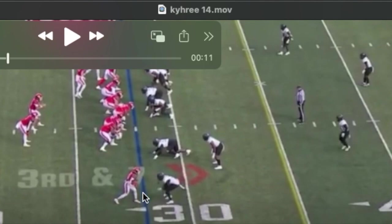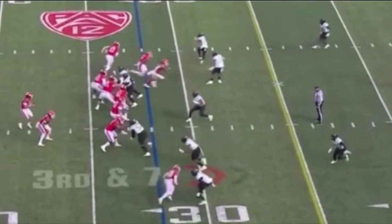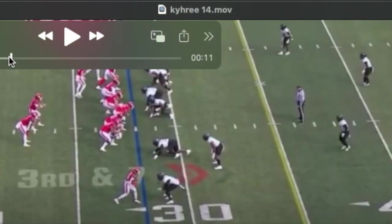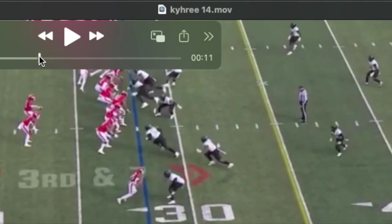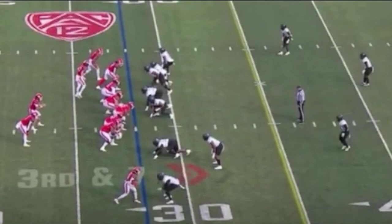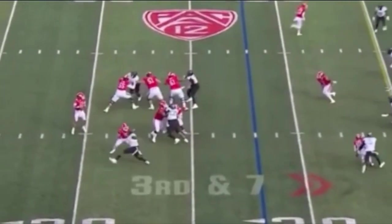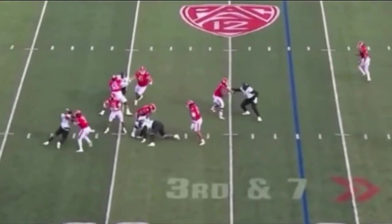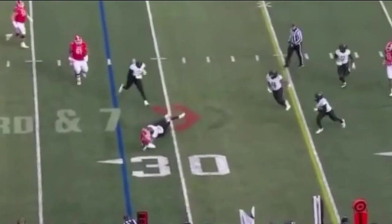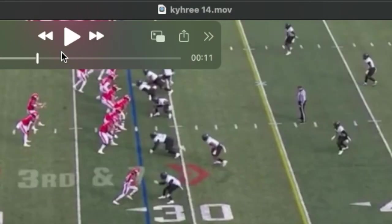Really like this last play — it shows him playing sticky man coverage on third down. There's that faux jam at the line of scrimmage I told you about. This is a really sticky play by Kyrie: hip pocket, short space quickness. Reads the quarterback, finds the football, and breaks it up.